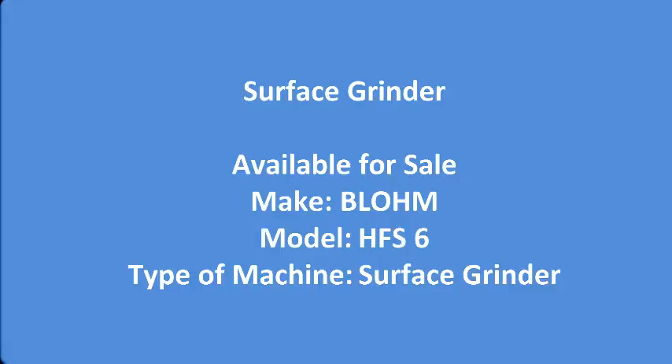The machine details are: make — Blown, model — HFS6, type of machine — surface grinder.